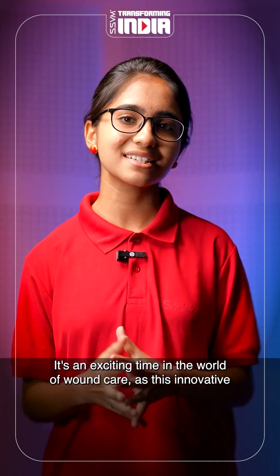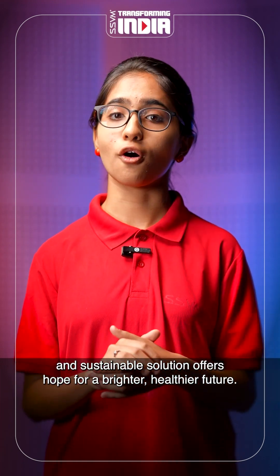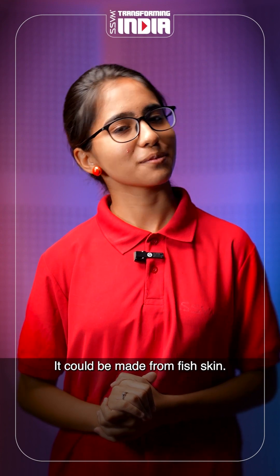It's an exciting time in the world of wound care, as this innovative and sustainable solution offers hope for a brighter, healthier future. So next time you need a bandage, who knows — it could be made from fish skin.